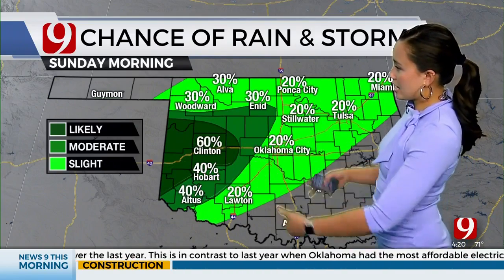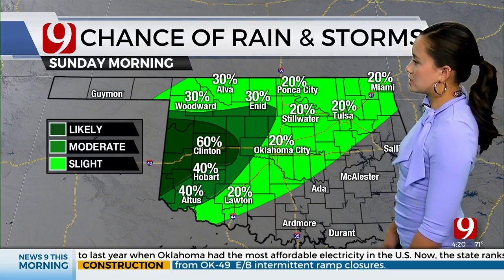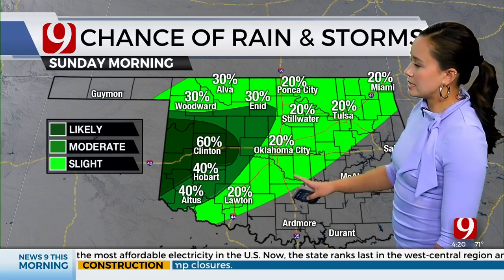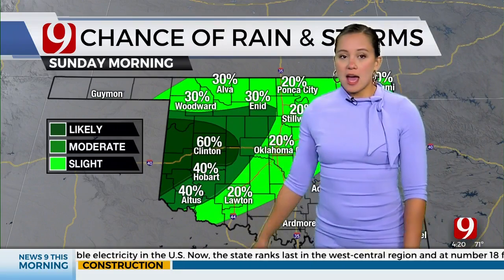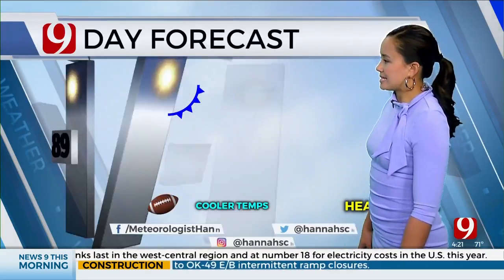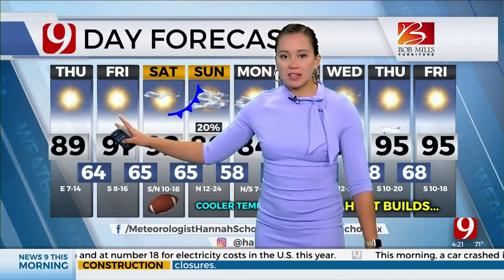As the front continues down across Oklahoma, you start to see rain chances taper off — a 20% chance from Miami down to Oklahoma City down to Lawton. Your highest chances at that point, Sunday morning, are going to be in Clinton, Hobart, and Altus — so the west side of the state.